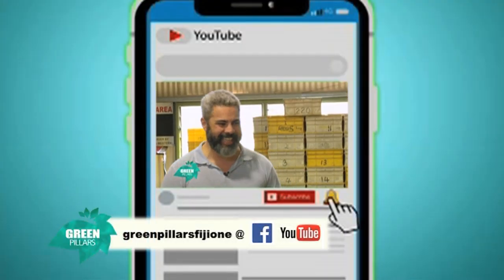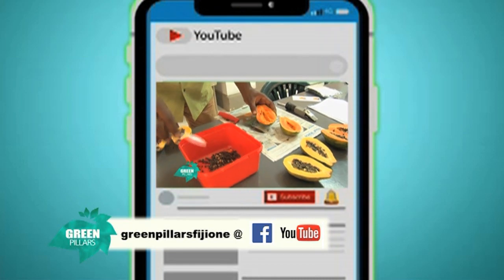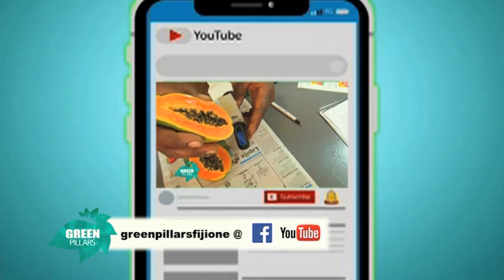You can catch up with all our previous episodes on our YouTube channel. Be sure to hit that subscribe, like, and bell button so you don't miss any of our uploads.